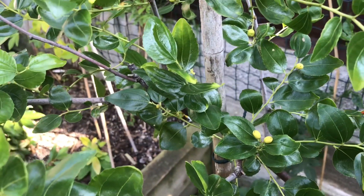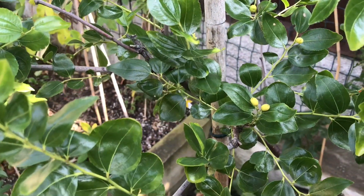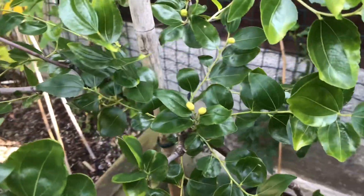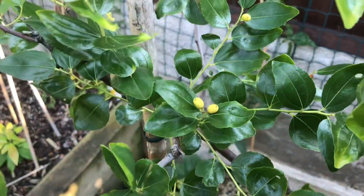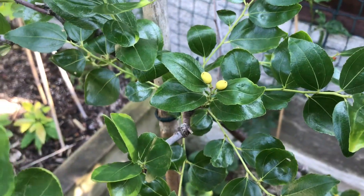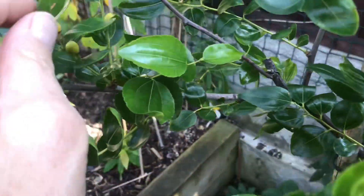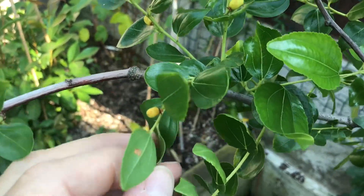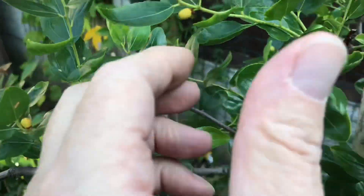Hello everyone, Brett here, Lionheart 84, with a quick update on the Jujubis in the second half of September. I just wanted to show you what happens to them on my little tree - this is the Lee variety. You will have seen a few had set at the end of August, but obviously it's far too late in the year.